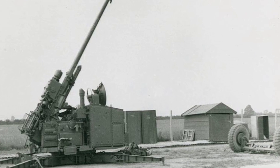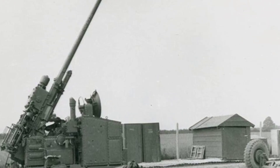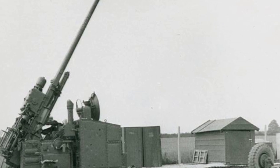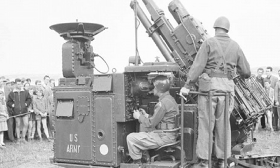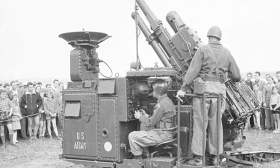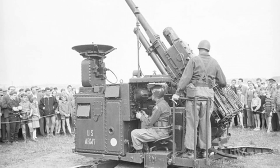However, due to limitations such as electronic technology, early air defense missiles had slightly poorer response time and accuracy. Once the target approached, they could not effectively respond. Therefore, the M51 began to serve as a supplement to air defense missiles, responsible for short-range air defense operations, and it found its own value.